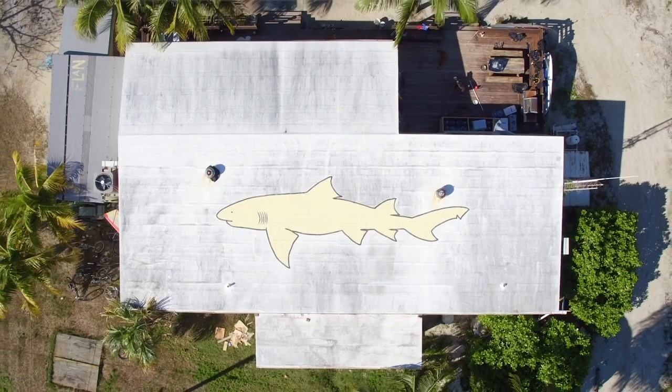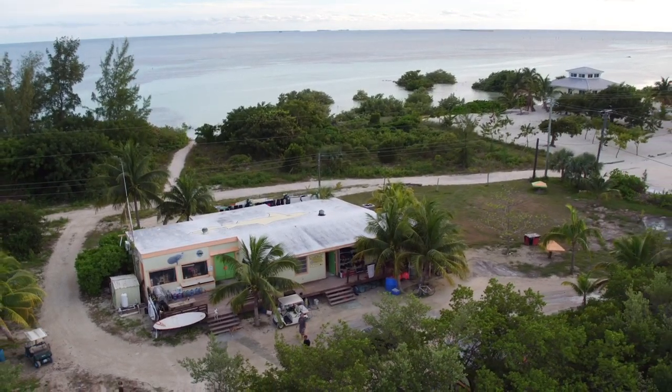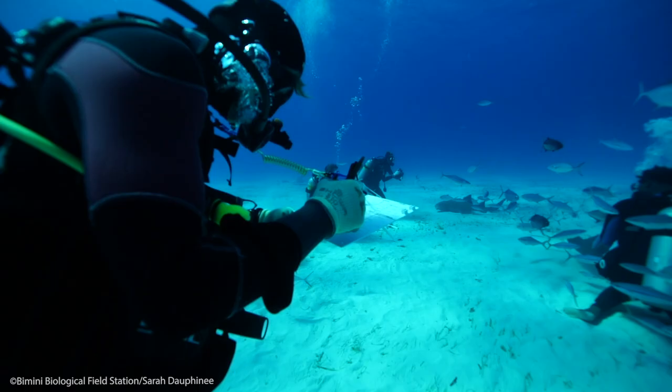Hello everybody, my name is Vital and I'm one of two PhD students at the Bimini Biological Field Station, or the Shark Lab. Having lived in Bimini for a couple of years, I've been very fortunate in joining the outstanding science of my colleagues and supervisors, and have been privileged in leading the hammerhead research in Bimini since 2018.